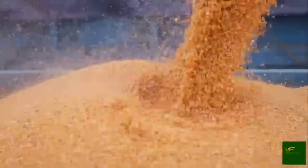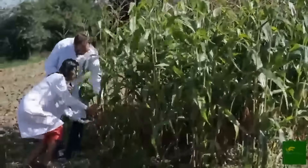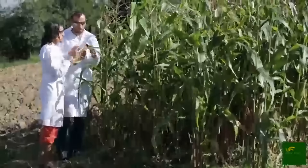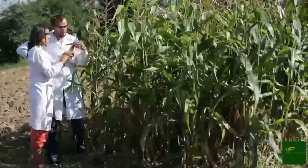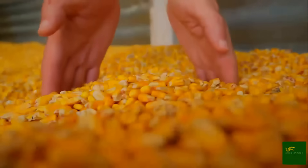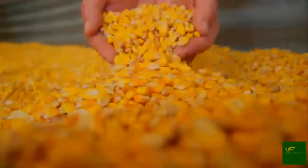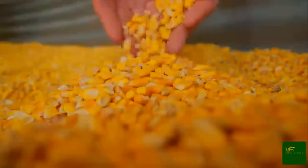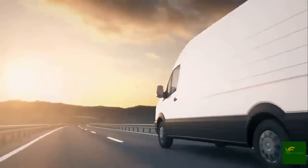Beyond canned corn, some of the harvest is reserved for seed production. These kernels undergo a different kind of sorting and screening, focusing on genetic traits, moisture content, and vitality. Only the strongest and most uniform kernels are selected as future planting seeds. These seeds are then packaged and shipped to farms, beginning the next cycle of growth.